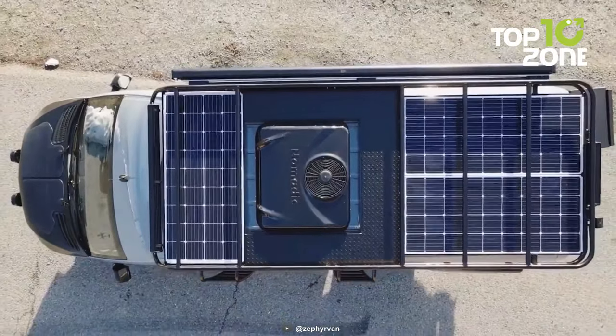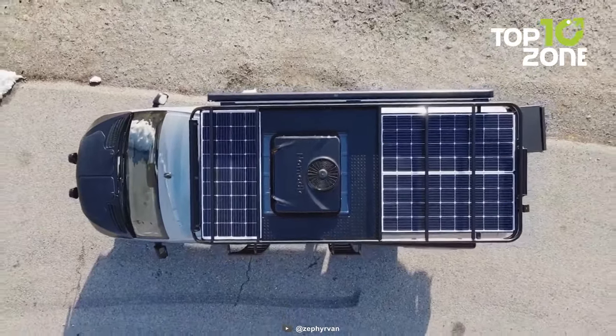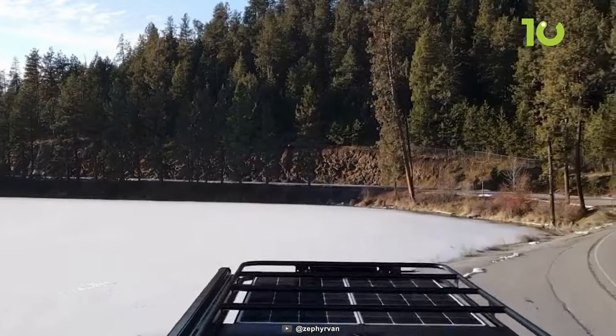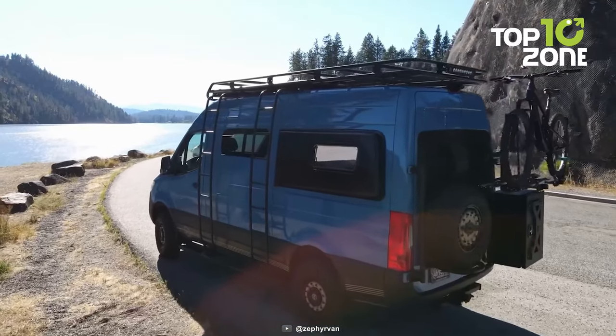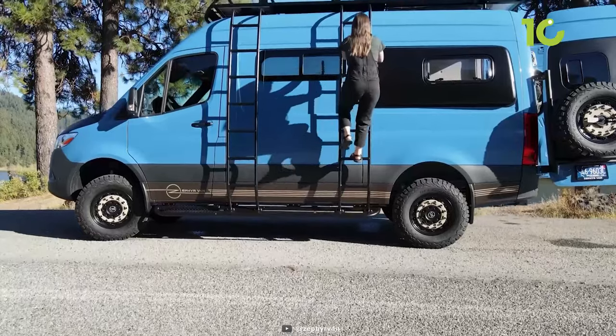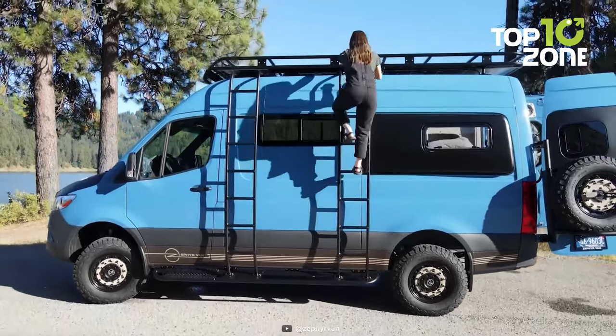It's not just for looks. It also holds 510 watts of solar panels, a 12-volt AC unit, light bars, and gear storage. You'll never run out of juice or get lost in the dark with this setup. Plus, you can easily climb up to the roof with a friend.